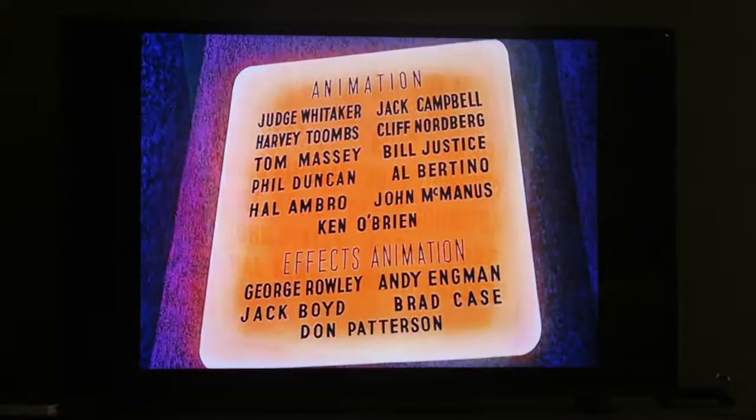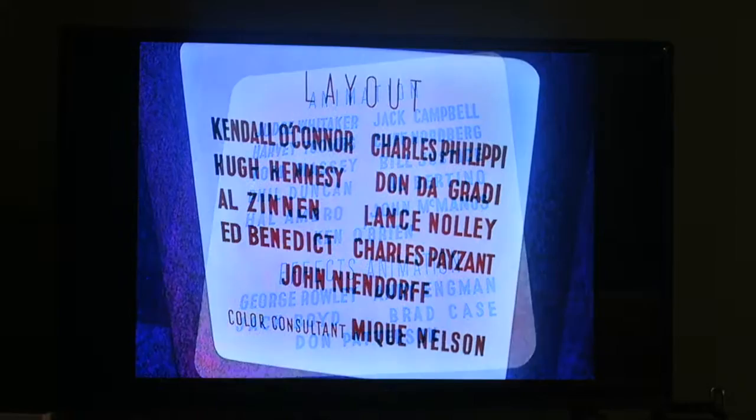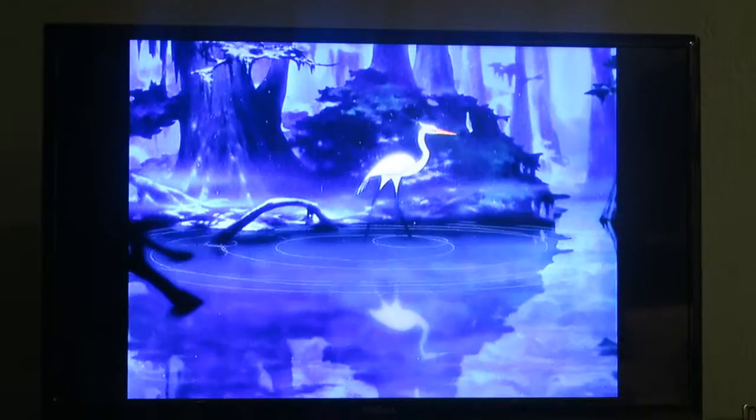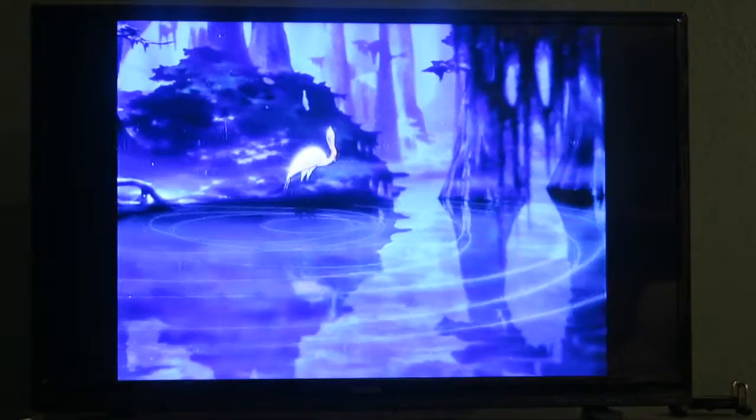Make Mine Music was released in 1946 and it wouldn't have been released wide theatrically. It was actually released more in ten shorts — I think we might have said nine earlier, but I think there was actually ten. This short is called Blue Bayou and it's kind of interesting because this originally was in Fantasia — it was cut out of the movie. All they did to put it in Make Mine Music was change the music. In Fantasia, it was to the tune Clair de Lune. They changed the music, cut it out of Fantasia, and put it in this one.